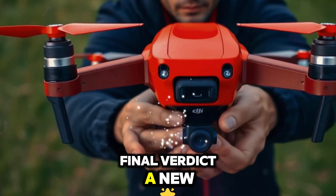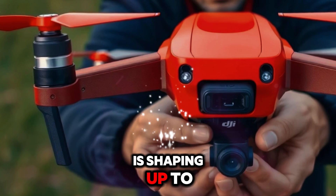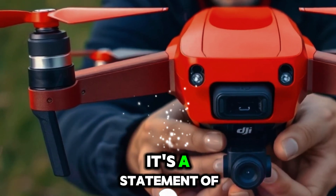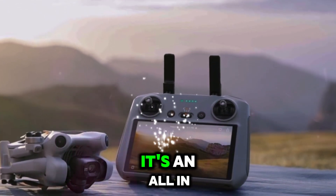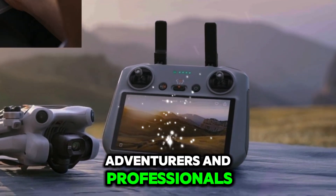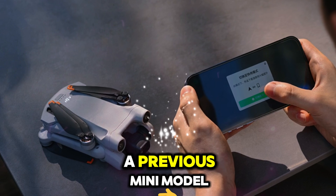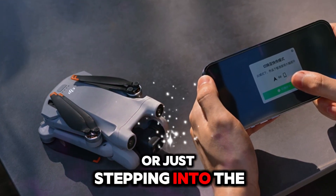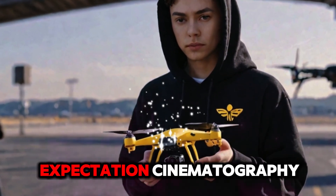Final verdict — a new era of lightweight drone power: the DJI Mini 5 Pro is shaping up to be more than just an iteration. It's a statement of how far compact drones have come. It's not only for aerial hobbyists anymore — it's an all-in-one production tool for creatives, adventurers, and professionals who need power in a pocket-sized package. Whether you're upgrading from a previous Mini model or just stepping into the drone world, this upcoming model could be the all-rounder that meets nearly every expectation.